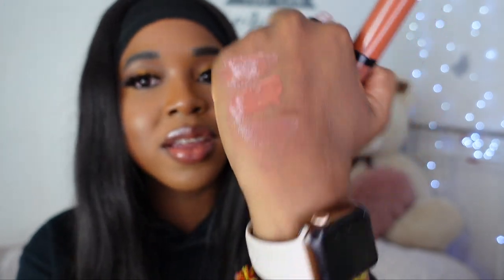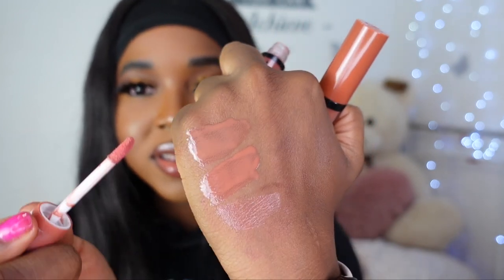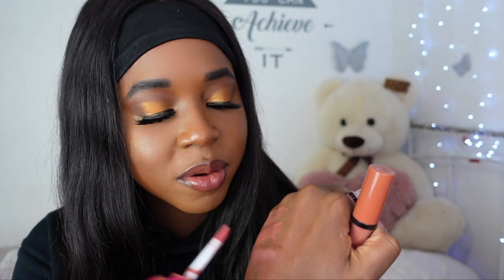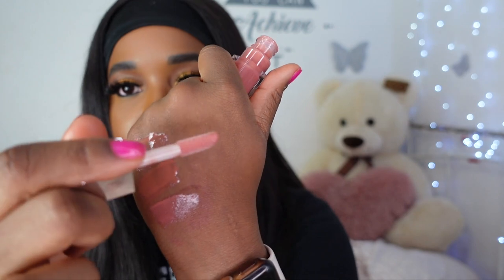I also have an NYX Butter Gloss in the shade Bit of Honey. When I heard the shade name I thought it was going to be similar to Honey Waffles — it is not. This is Bit of Honey on the swatch. In terms of pigment and formula, it's just not the same — not even a little bit. I'm going to build on the NYX one so we can get an accurate color. Then I'm going to swatch Fenty Glow right next to all three of them.